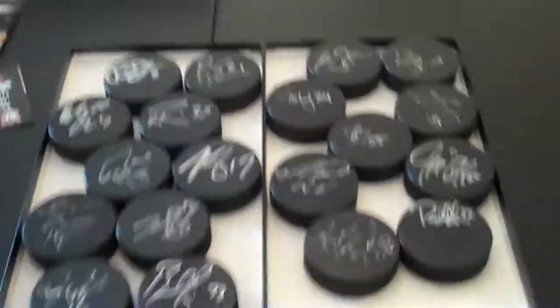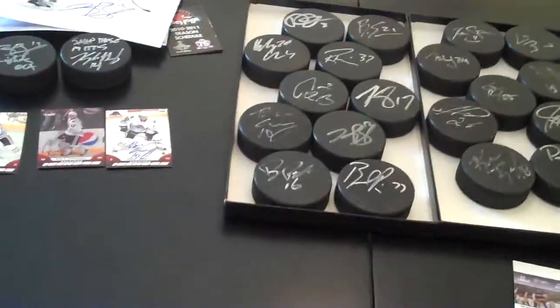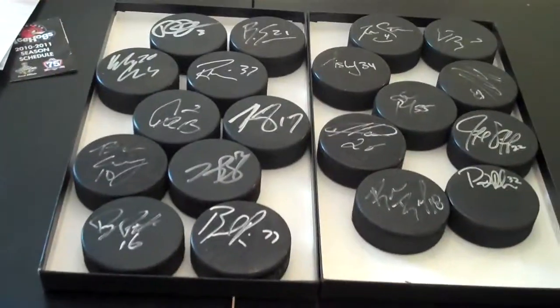Hey, what's up guys? I went to a Rockford Ice Hogs game a couple weeks ago actually, just haven't had time to do a recap video. I got about 21 pucks signed in total I believe, and just two pictures and three cards. Basically got everyone on the team except for a couple guys.